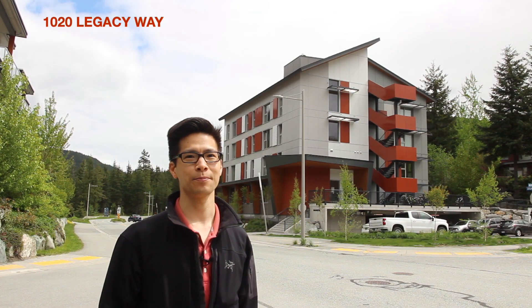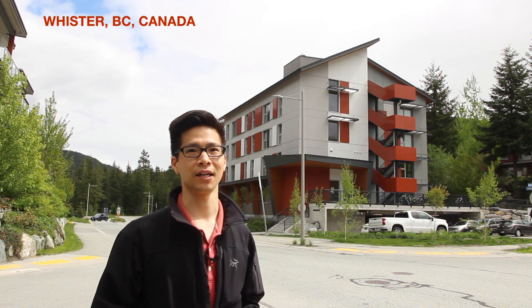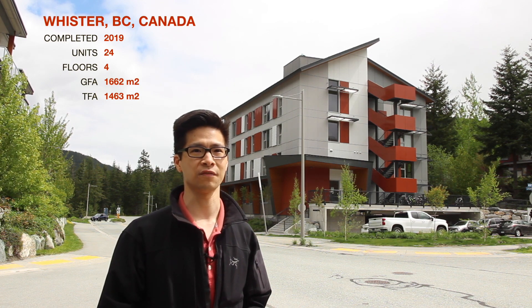Welcome to the 1020 Legacy Way Passive House Apartments. This project is located in Whistler and was completed in 2019. It consists of 24 bedrooms on 4 floors over a level of parking.